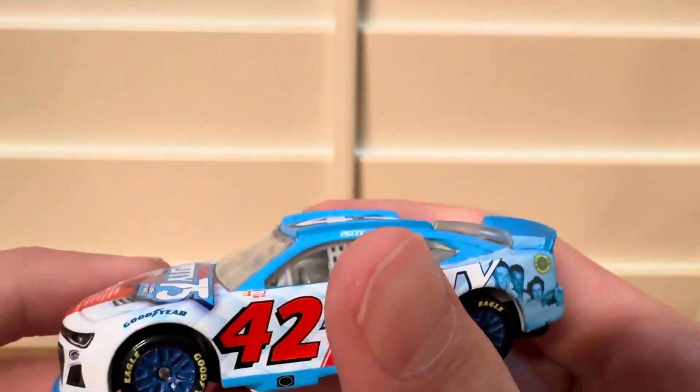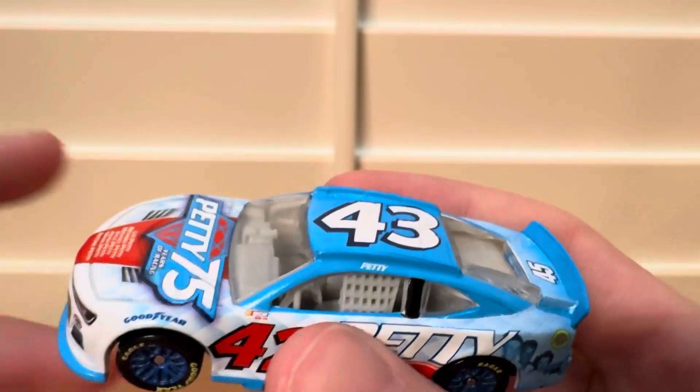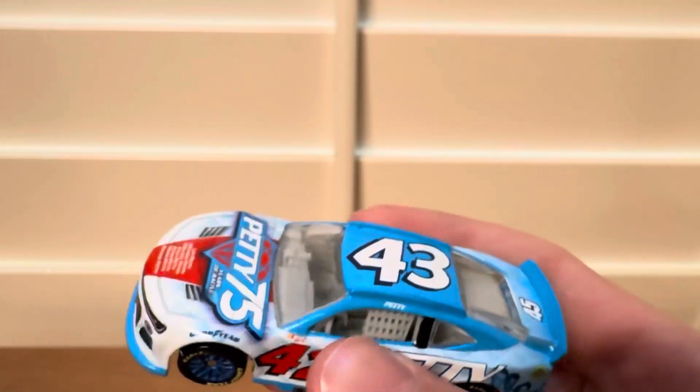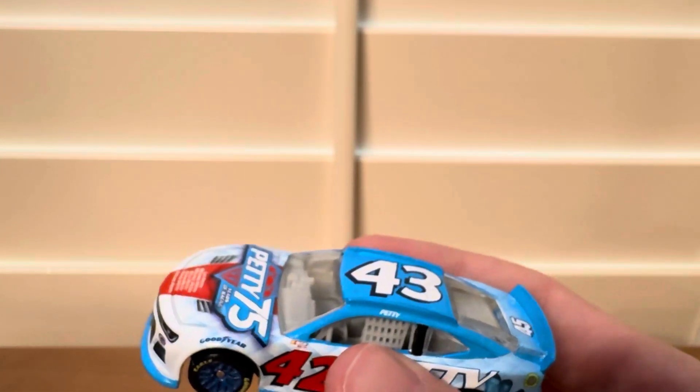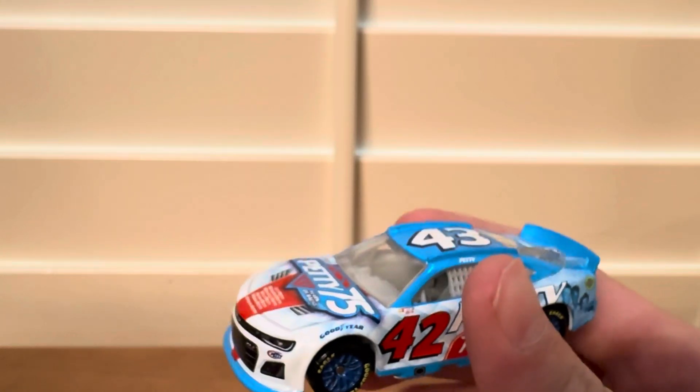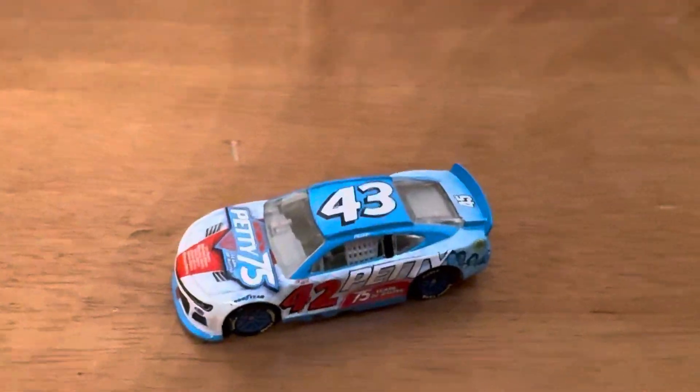I hope you guys enjoyed this unboxing of the Petty 75 Years of Racing car from the 2024 Wave 5, the Richard Petty wave. Hope you guys enjoyed this unboxing — please like and subscribe, and peace out.